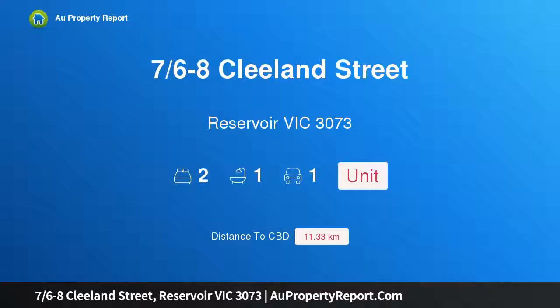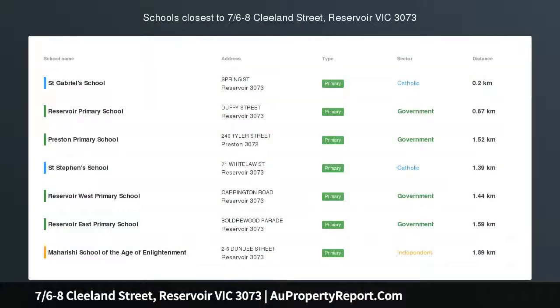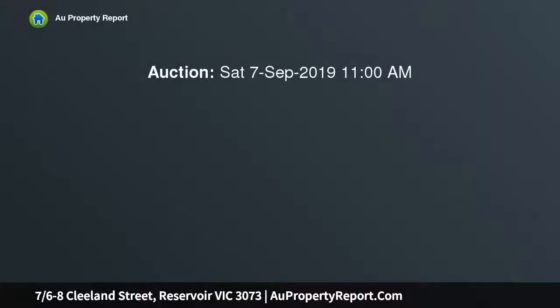Hi, I am glad to introduce Property 7/6-8 Cleeland Street, Reservoir Victoria, 3073. Bases covered, boxes ticked — appealing interior proportions and impressive external dimensions form the successful partnership that defines this exceptional single-level residence.